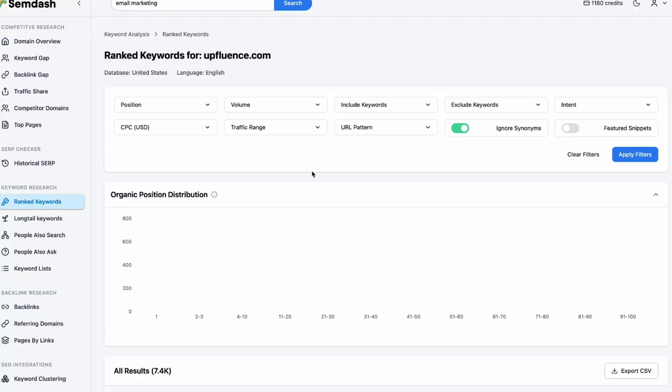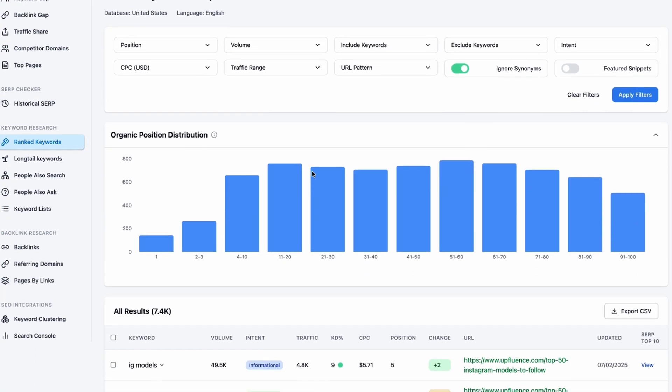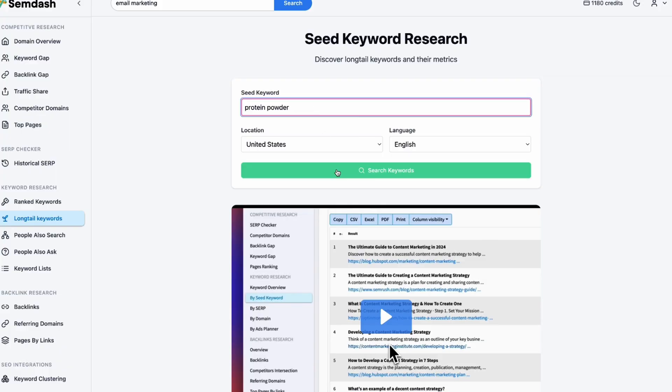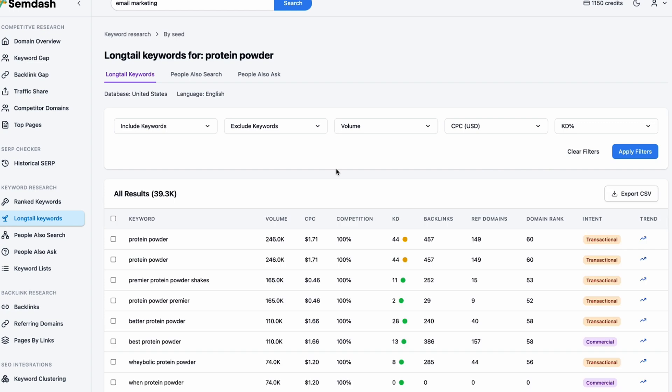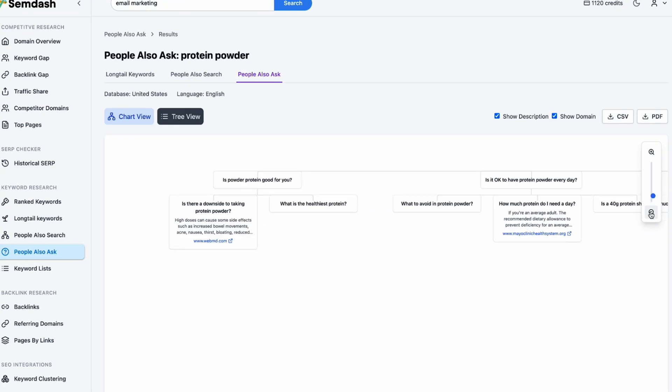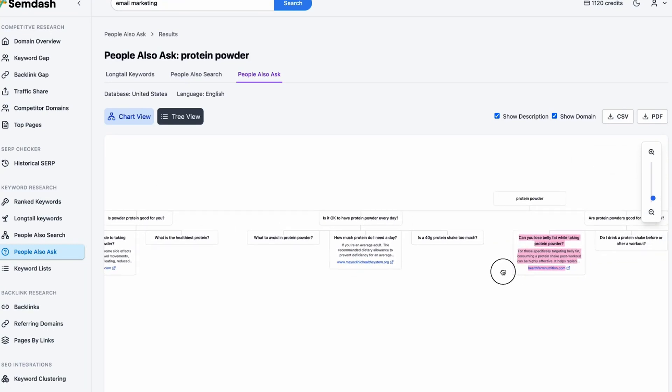Semdash makes keyword research easy so you can find the terms people are actually searching for. You'll see what keywords your competitors rank for so you can target them too. You'll also find low-hanging fruit keywords that are less competitive and easier to rank for. So instead of targeting broad terms like protein powder, Semdash will suggest easier alternatives like cheap protein powders for beginners. You can even discover related questions from Google's people also ask and people also search.